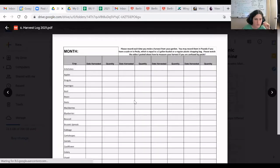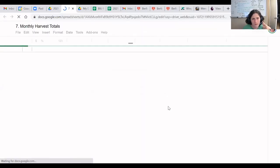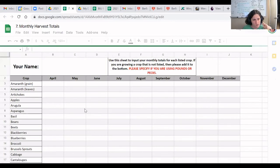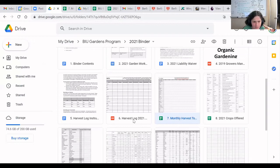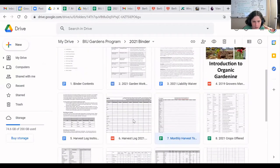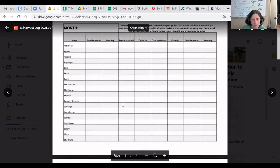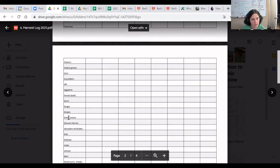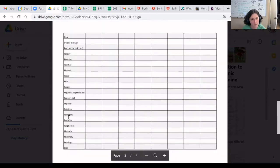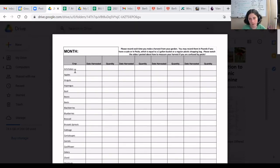We've got a harvest log, and there should be a spreadsheet — an editable file — in there as well. We'll get that in there, but basically you can keep this digitally or with a pencil in your binder. We've listed crops we don't necessarily hand out, but you may be growing, because we're supporting your whole gardening experience here. Even if we don't provide you with a particular plant, we would appreciate that you track everything you grow and harvest in your garden.